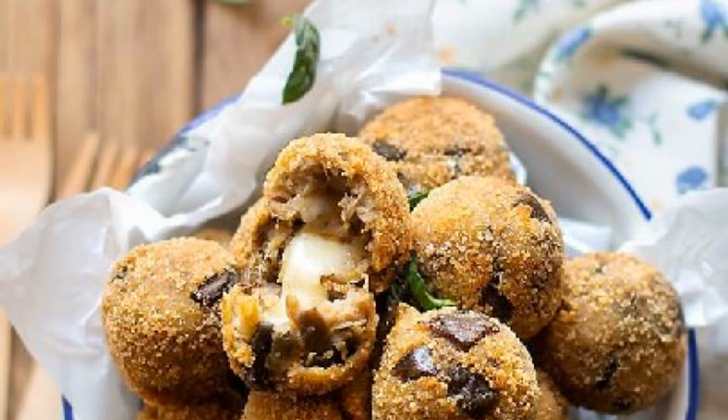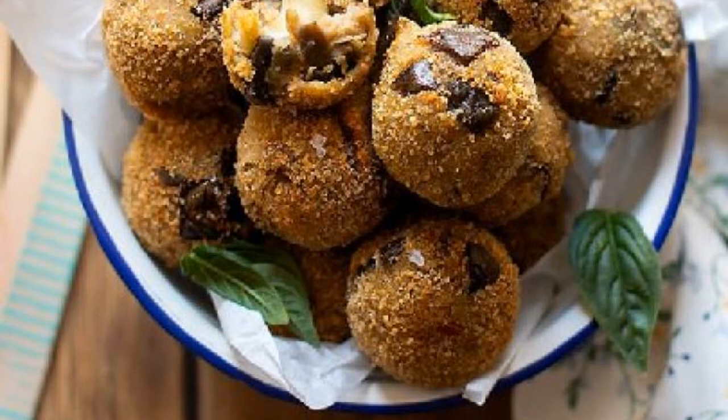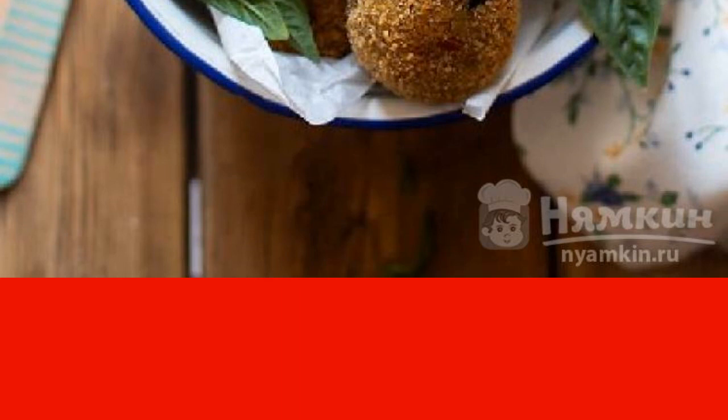A few simple ingredients are enough to quickly cook delicious eggplant and cheese cutlets. The beauty of the recipe is that it is extremely light. The dish turns out not festive, but bright to taste. If you want, they can be served for lunch with a potato side dish, or you can replace a full dinner by eating a few pieces.